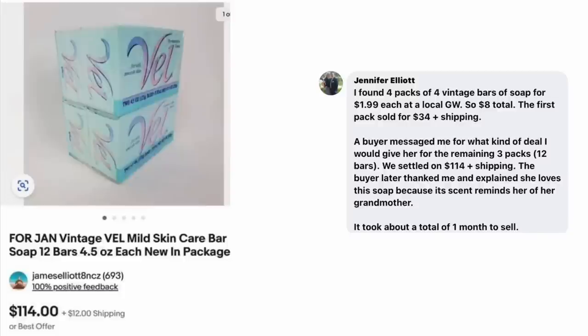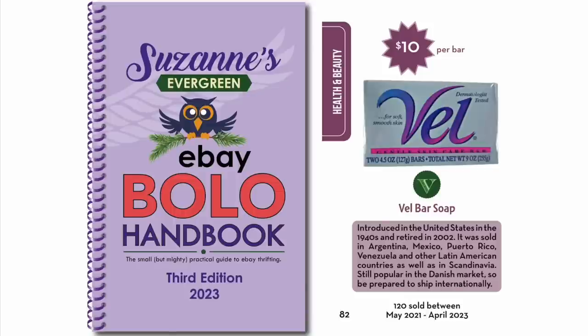Jennifer Elliott found four packs of vintage bar soap for $1.99 each at a local Goodwill — $8 total. The first pack sold for $34 plus shipping. A buyer messaged asking for a deal on the remaining three packs, which was 12 bars — they settled on $114 plus shipping. The buyer later thanked her, explaining the soap's scent reminds her of her grandmother. This is a lot of 12 bars of Vell soap. It was in the 2023 Bolo book, and the information is spot on — price shown per bar in the book is $10, and Jennifer's listing came out to $9.50 per bar.